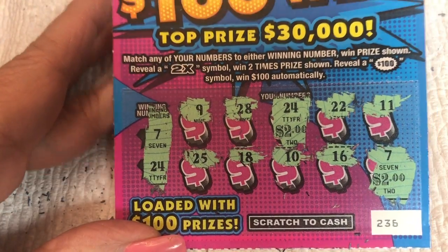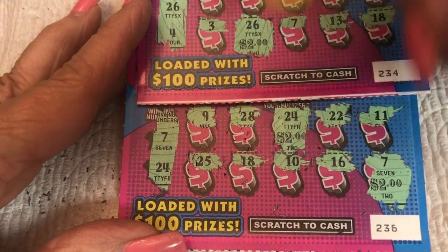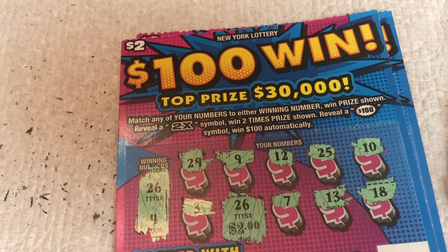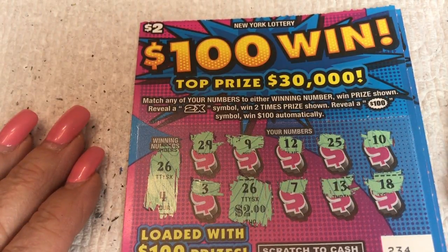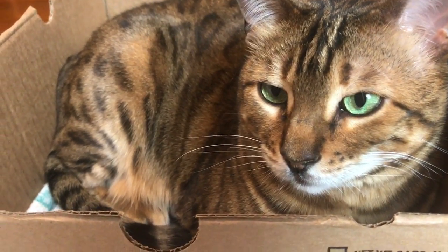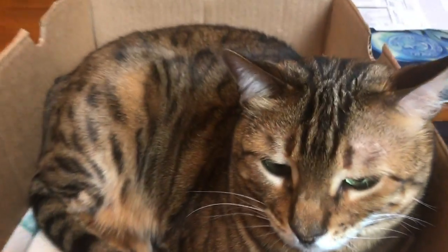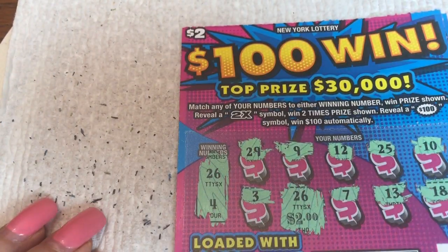So all in all, we won six dollars. Well, it was fun to play — had to do the new tickets. Yeah. They were loaded with hundreds, though. Both of those were not loaded either. Nope. But if you like what we do, give us a thumbs up and subscribe. And good luck with your scratching. Holly, can you say goodnight? Good night. Alright. We can turn you into a ventriloquist with a little bit of filming. Good night, and good luck with your scratching.